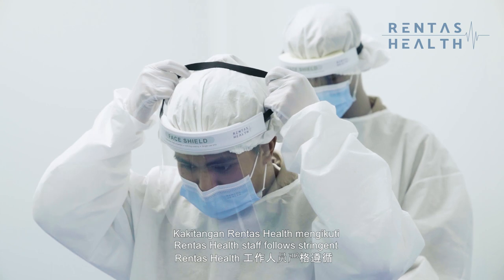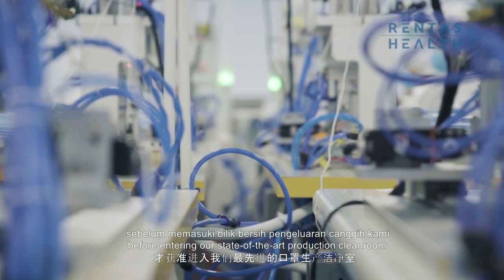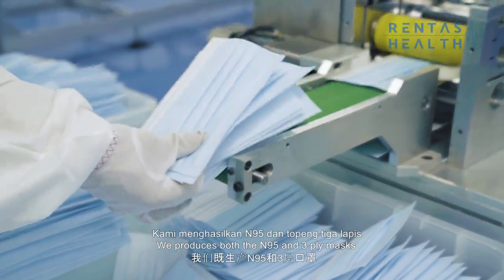Rentas Health staff follow stringent cleanliness and protection protocols before entering our state-of-the-art production clean room where our masks are being made. We produce both the N95 and 3-ply masks.